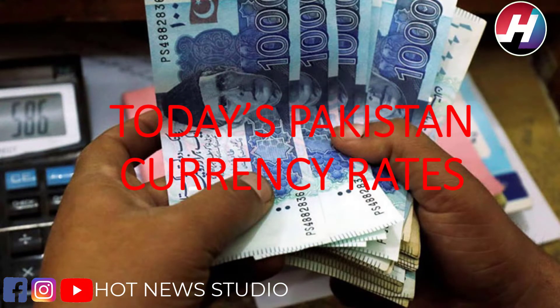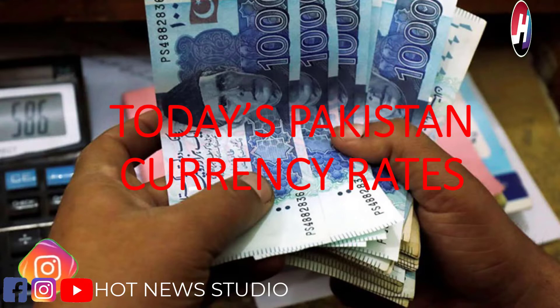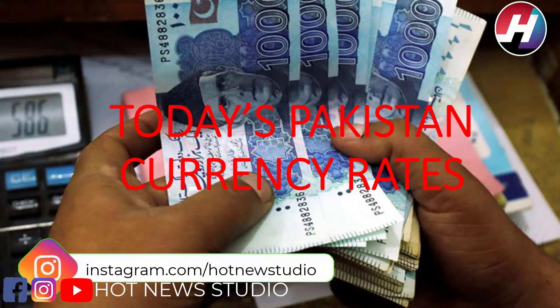As you know, the dollar has a great impact whether you are running a business or whether you are going to buy a simple gaming product. It has an impact on everything. That's why we are going to start this section for our viewers.